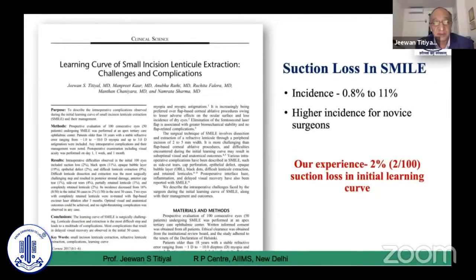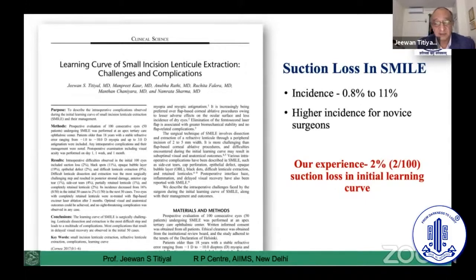This is our initial publication on our learning curve — my first 100 eyes. We had two patients with suction loss, constituting 2%. But we know that the incidence is now less than 1%, around 0.5 to 0.8%, in people who have done more than 100 eyes.